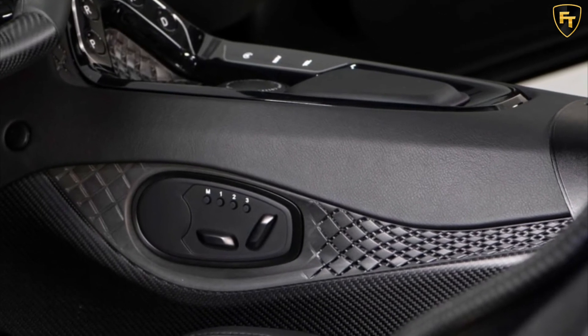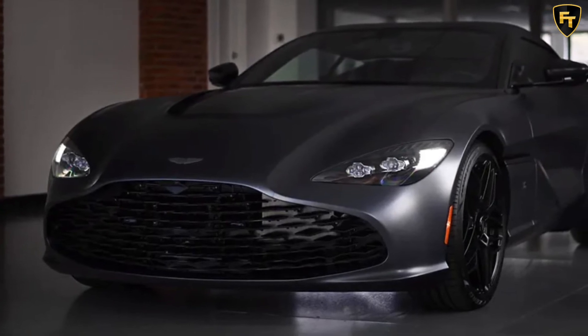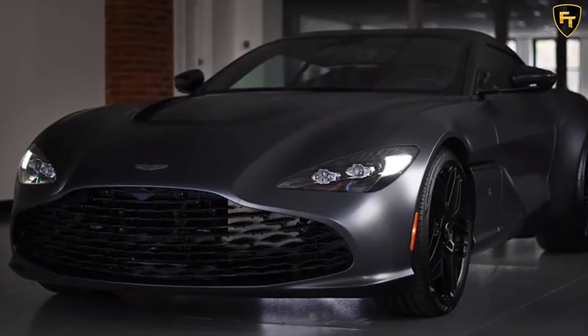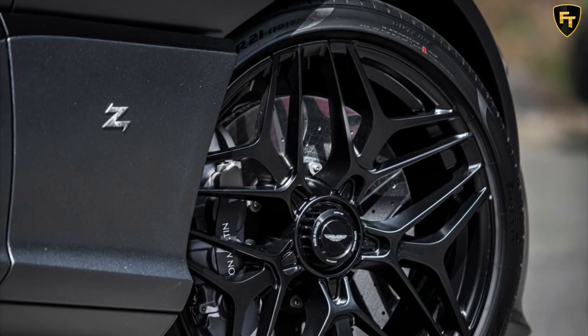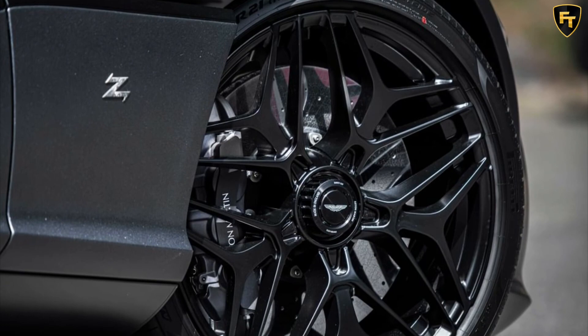One of the most unique features of the DBS GT Zagato is the front grille, showcased perfectly in this video from Miller Matorkers. It is made up of 108 diamond shaped pieces of carbon fiber, and when the car is turned off, these pieces are all closed. However, when the car is turned on, the grille opens up, adding a sense of theater to the whole experience.